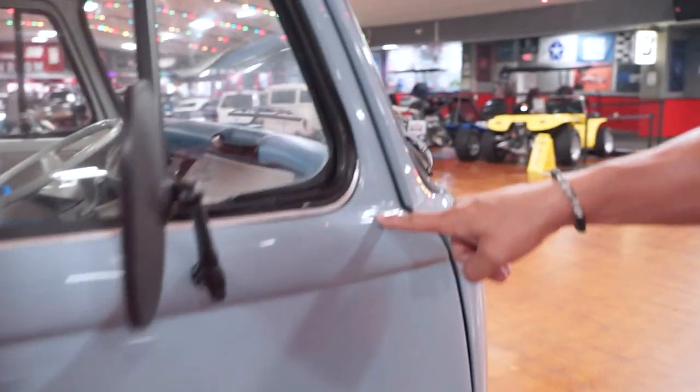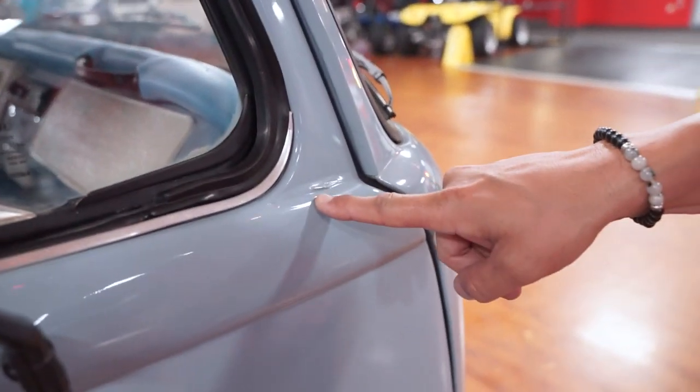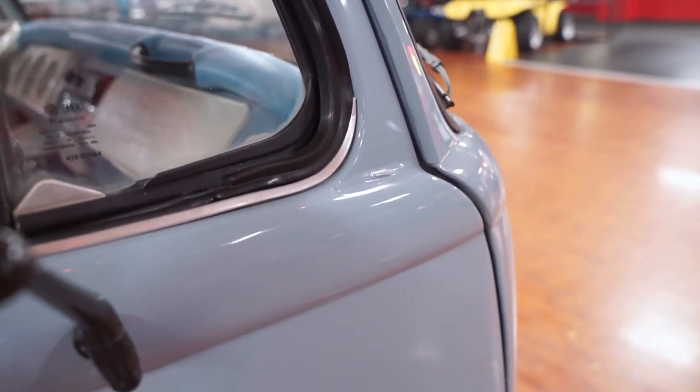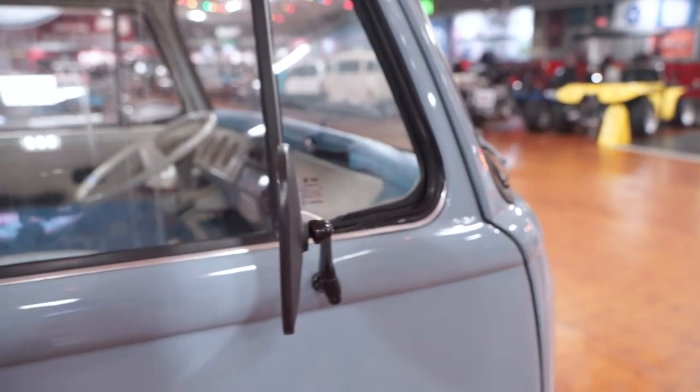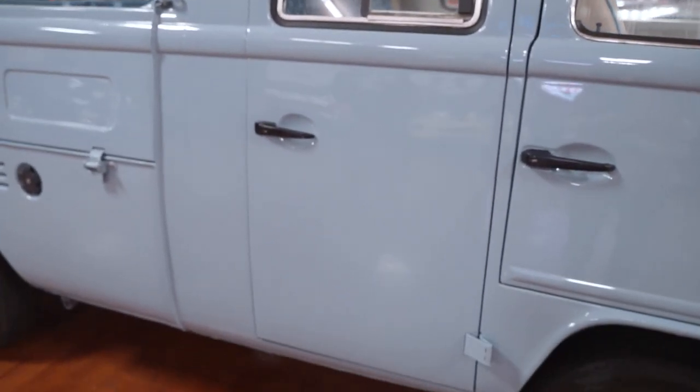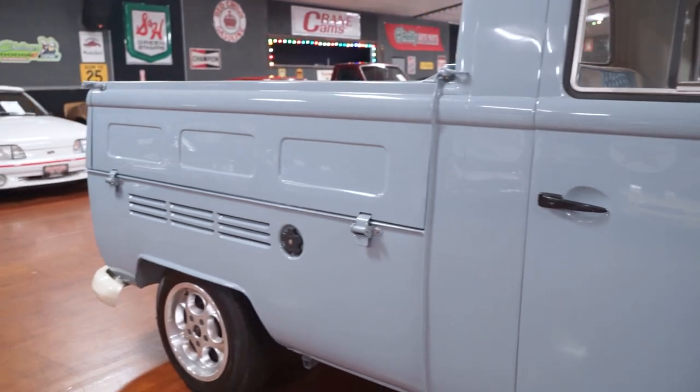There's a crack in the paint right there on the passenger side door. But the rest of the paint on the vehicle — the body lines, the door fitment — everything looks real nice all down the passenger side of the pickup truck.